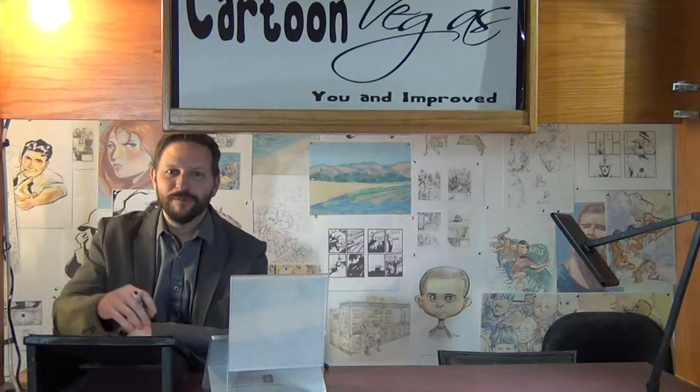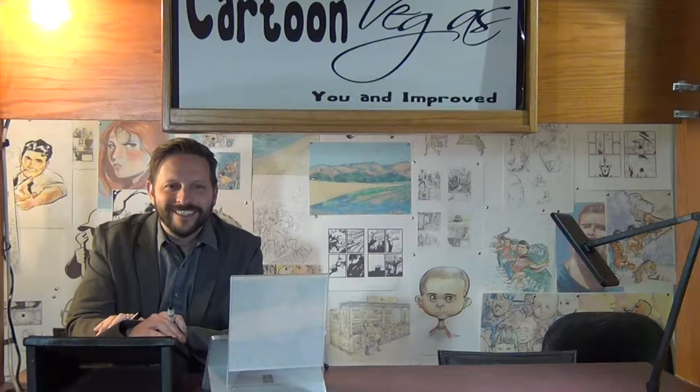Hey everybody, welcome to Cartoon Vegas, booth number four. I'm your host Tillman, and today we're going to be drawing old Luke Skywalker. I was watching the Last Jedi trailer and I noticed a couple really good shots of him that I wanted to choose from. Let's take a look at those right now.